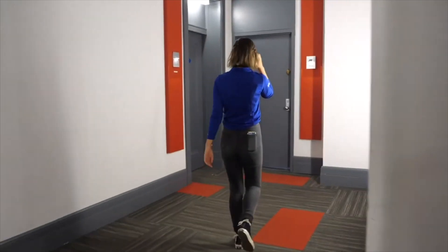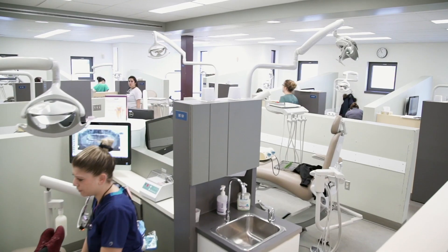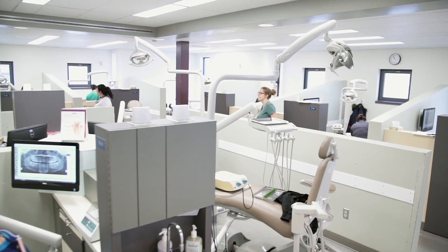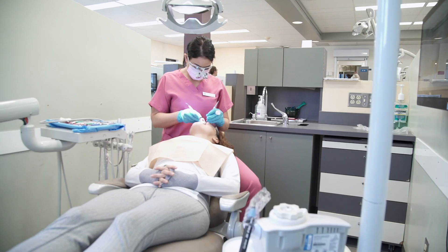Access to the Residence — there's a nice video about the Res on our website. And finally, the Dental Clinic. Dental services are provided by dental hygiene students under the supervision of licensed dental hygienists and dentists at a low cost for the community.